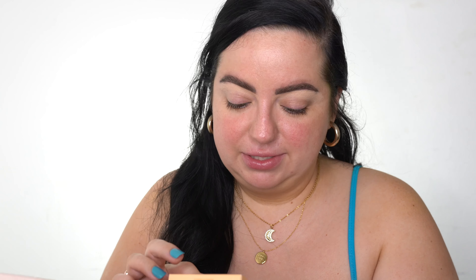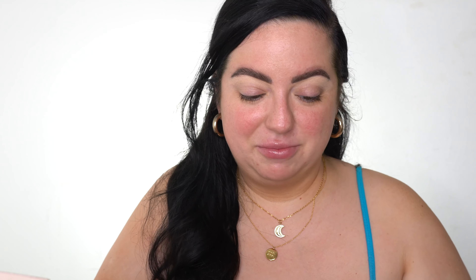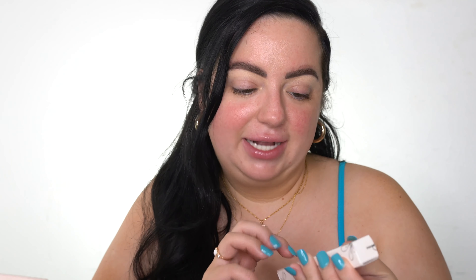Oh my gosh, there's an eyeshadow palette. This is the Animal Crossing Five Star Island pressed powder palette. How cute — such a cute little tiny quad. These are stunning shades. Obviously they're trying to get rid of this, which is totally fine. I have not tried ColourPop eyeshadows in a hot minute. This is the What A Hoot eyeshadow palette. Look at how cute this packaging is. I was never a fan of Animal Crossing, I never got into it. We do have a Switch but we don't play Animal Crossing. These are pretty shades.